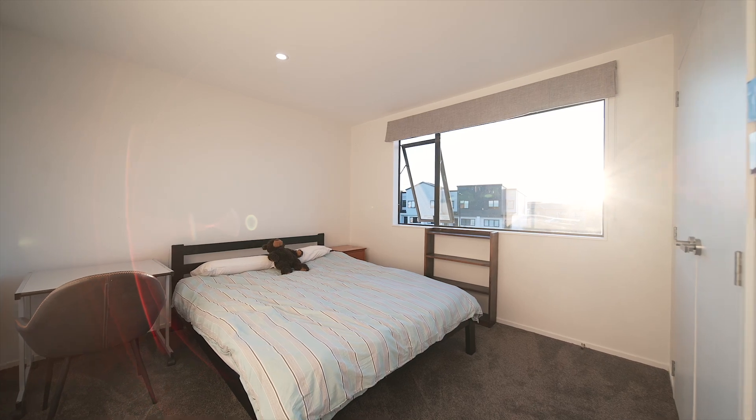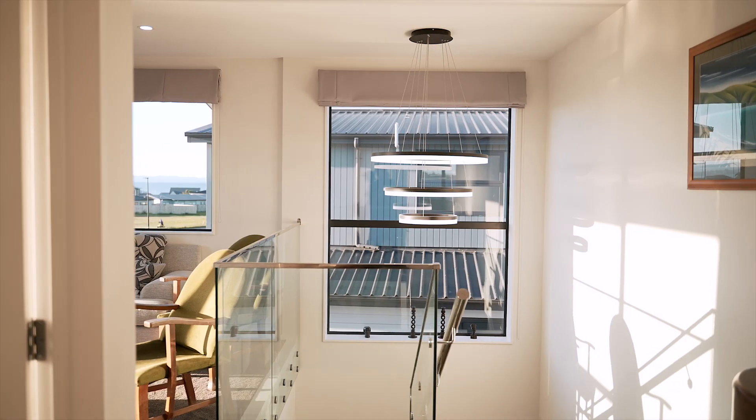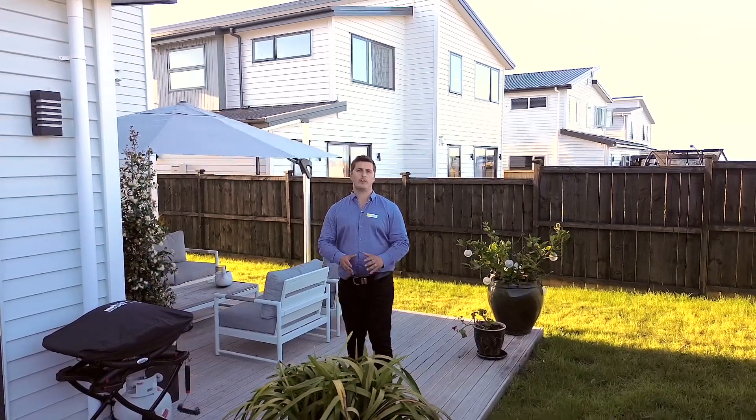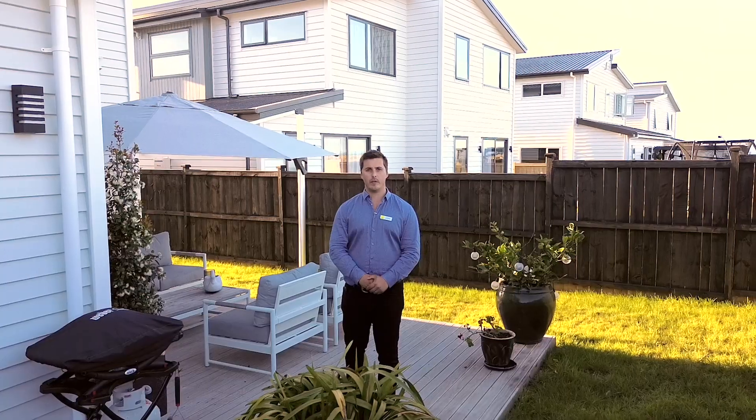It ticks so many boxes, doesn't it? So bring your golf clubs along for a putt at the local, or tow the boat along after viewing this stunning home. However you come out, make sure you do not miss this opportunity. Come and view it this weekend or get in touch with me and I'll see you here soon.